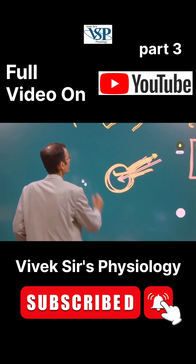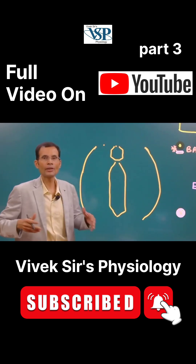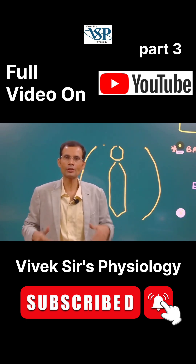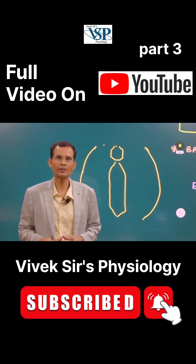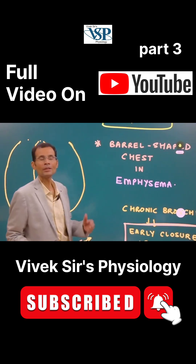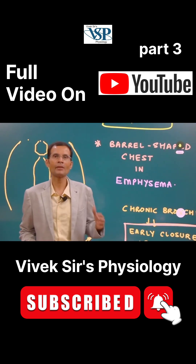As you can see diagrammatically, it's quite distended lungs, and therefore a barrel-shaped chest. You have to imagine a wooden barrel — that's the reasoning behind the barrel-shaped chest in emphysema.